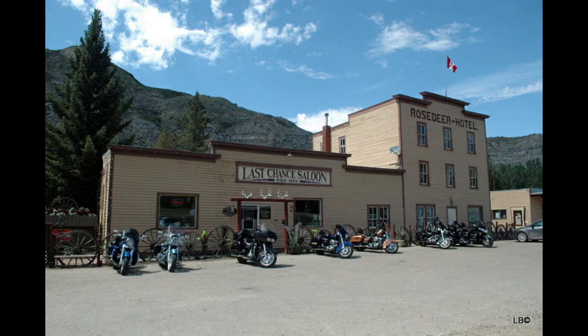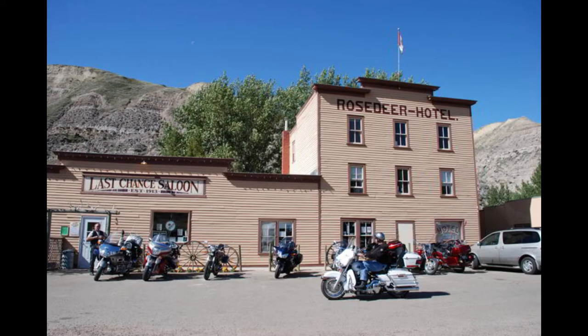This next part is for the ghost hunters out there. You can visit the ghost town of Wayne. On your way to the ghost town of Wayne you will cross 11 bridges in just six kilometers — that's the most bridges in the shortest distance according to the Guinness Book of World Records. And after such a hard journey to get to Wayne, it's your chance to enjoy a pint at the Last Chance Saloon, which is a wild west saloon with real bullet holes in the walls. It's actually worth the drive.